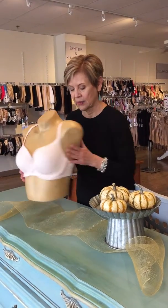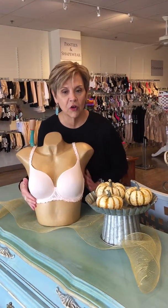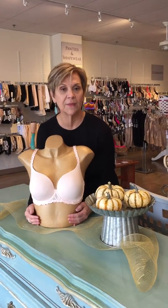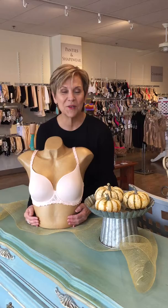Third thing: are your girls in the cup? If you have spillage, if you're coming over the top or if you're falling out the bottom, your cup is not the right size. So think about that.